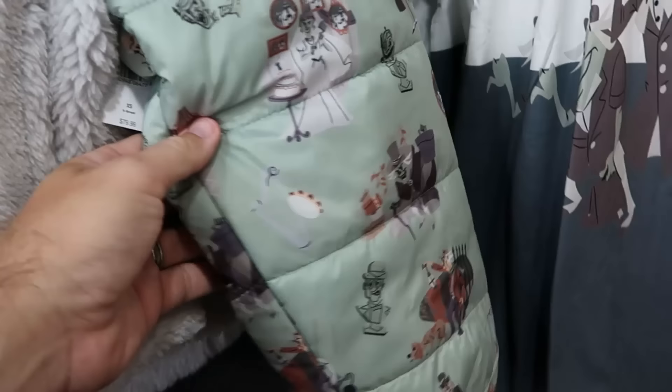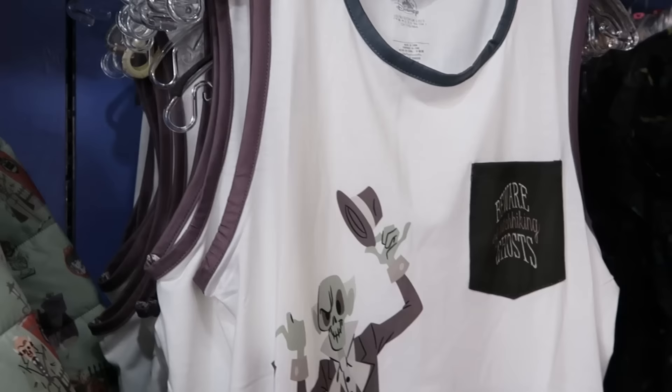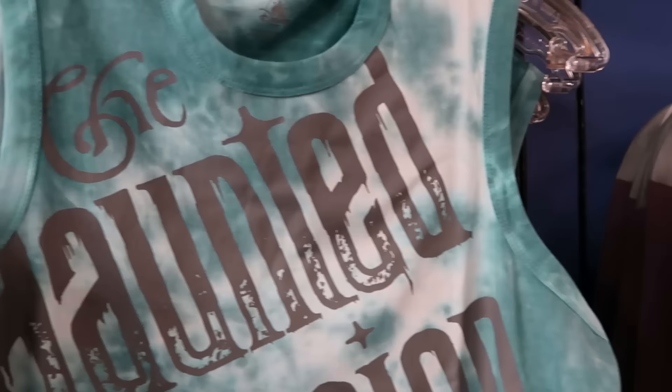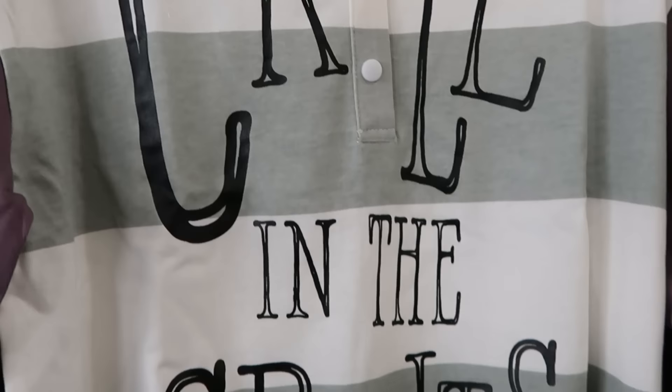They've been getting lots of Haunted Mansion merchandise. There's a full-zip embroidered jacket featuring Madame Leota and the singing busts for $35, marked down from $80. A tank top that says 'Beware of Hitchhiking Ghosts' with all three ghosts is $14.99, marked down from $37. They've restocked Haunted Mansion dresses from the dress shop at $45, marked down from $128, featuring Madame Leota, bats, and the Hatbox Ghost. A tie-dye tank top says 'The Haunted Mansion' with the hitchhiking ghosts for $14.99. A four-button shirt with embroidered Madame Leota that says 'Call in the Spirits' and is embroidered 'Haunted Mansion' on the side is $24.99.